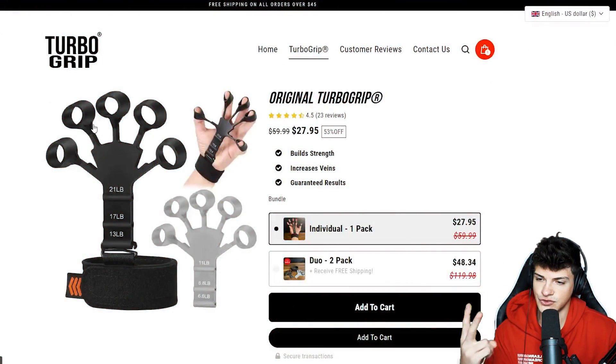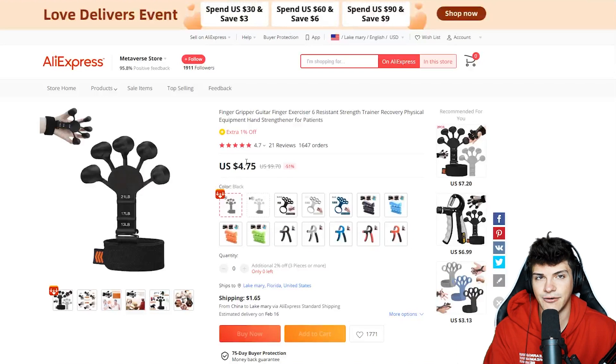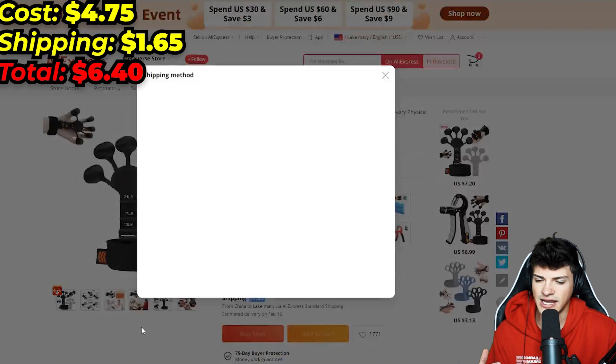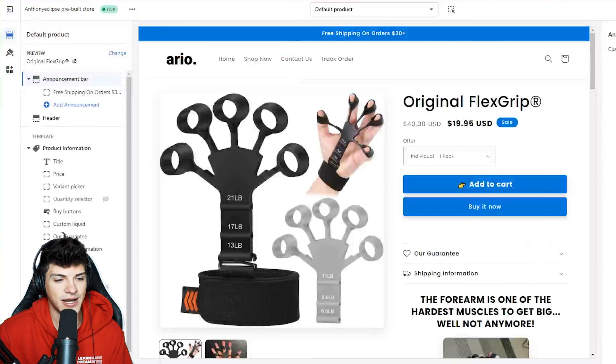Since we have two stores selling the same product, I decided to pull it up on AliExpress just to get a feel for how expensive this product was. One unit costs $4, but there's also a shipping fee. In total, it's only about $6.50 to actually send one of these out. So I went ahead and added it to my Shopify store.